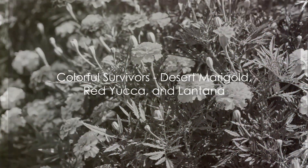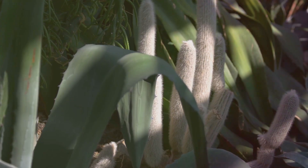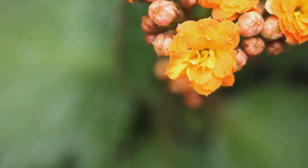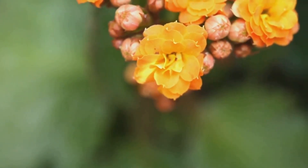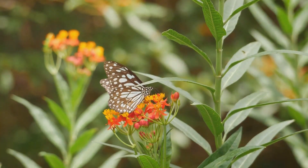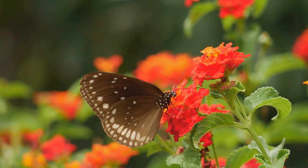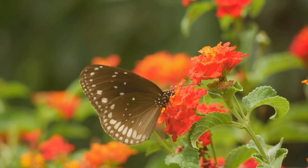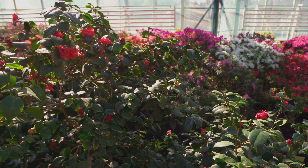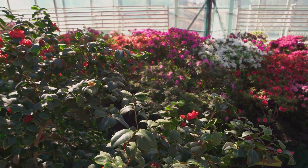Moving on, let's venture into the world of vibrant desert flowers: the desert marigold, red yucca, and lantana. The desert marigold, a native perennial, is a proud display of resilience with its stunning yellow flowers. It laughs in the face of dry conditions, proving that beauty can indeed thrive amidst challenges. Then we have the red yucca, a hardy plant that refuses to be overshadowed. With its tall flower spikes, it stands tall, flourishing in the full sun and well-draining soil it loves. Lastly, we have the lantana, a colorful, low-maintenance shrub that doesn't just survive the heat — it revels in it. Its vibrant hues are a beacon to butterflies and hummingbirds, attracting these delightful creatures and adding to the charm of the landscape. These plants are not only beautiful, but also play a crucial role in supporting local biodiversity.